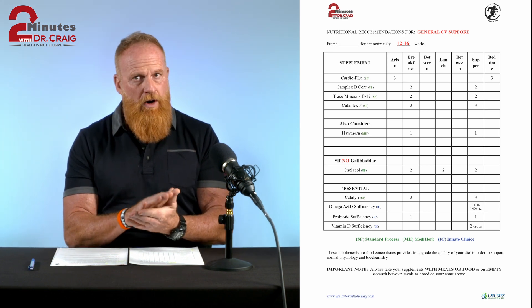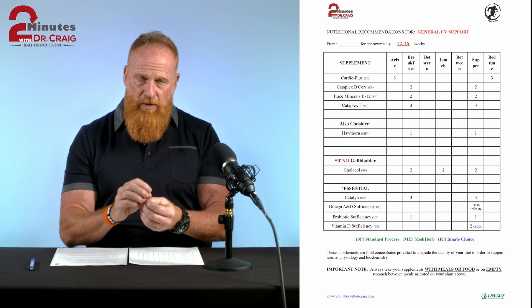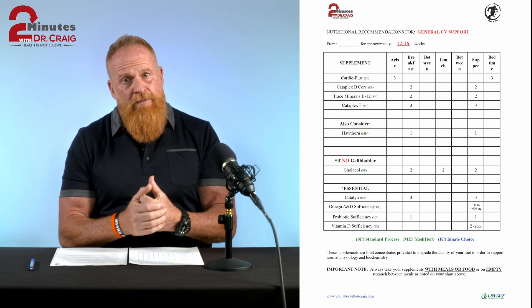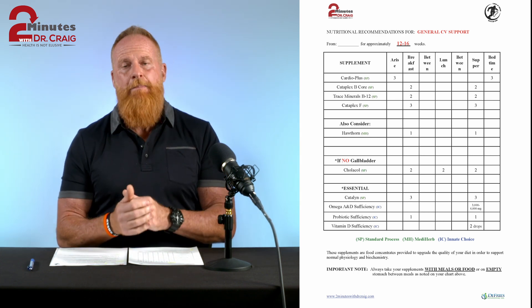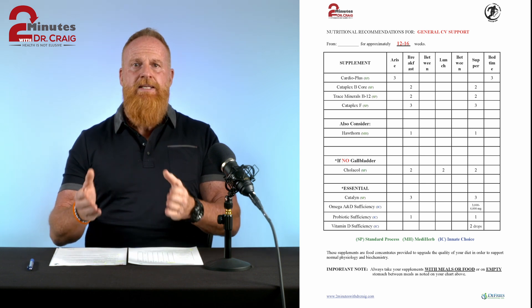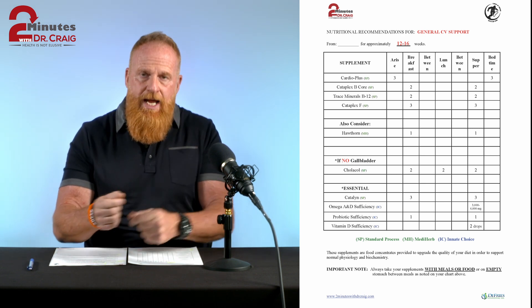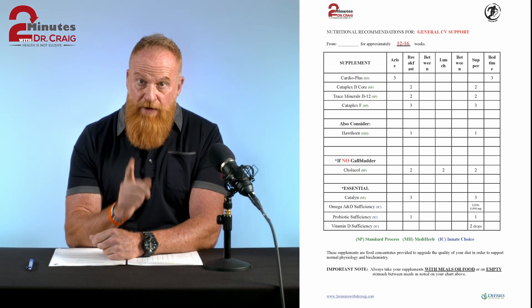Some of the big ones you might have heard of are afib, afib flutter, congestive heart failure, and any of the '-itises' — endocarditis, pericarditis, myocarditis. I'm not saying that this is a cure for any of those. This just helps improve overall physiology so your heart can function better and be more efficient.